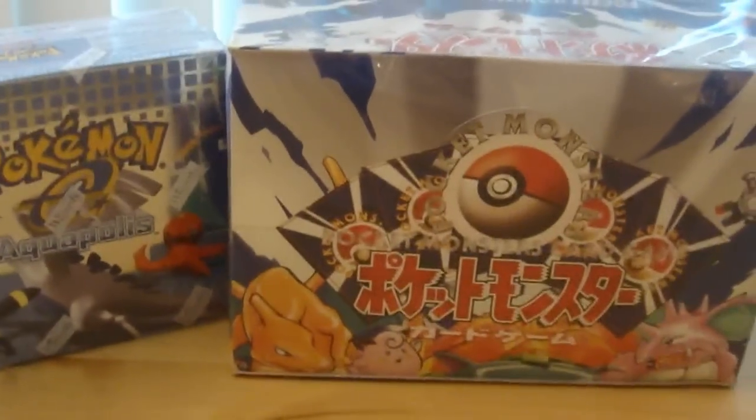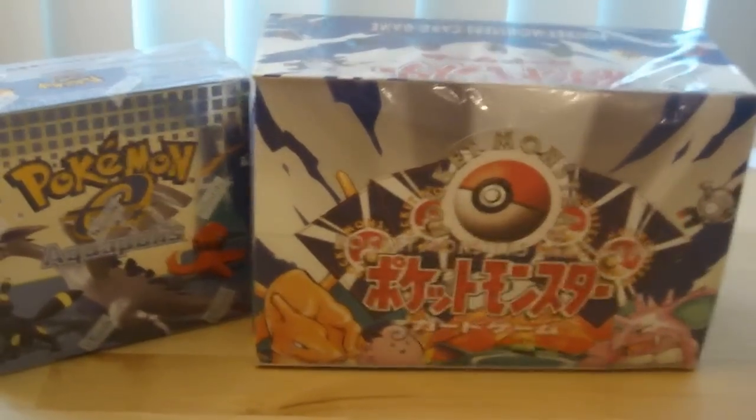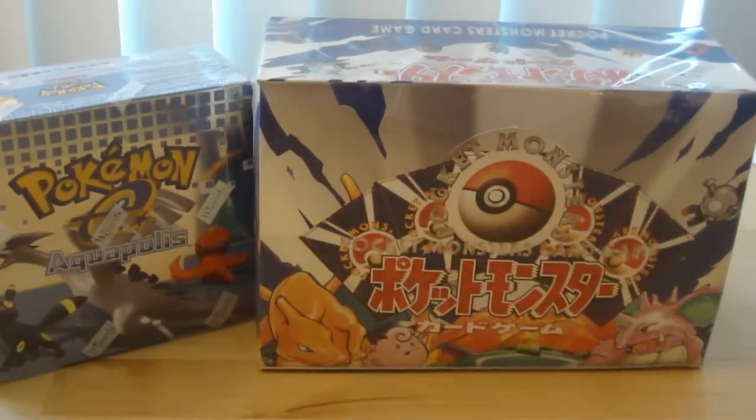I'm going to make a video next about my trade with the SMG quest, so you guys can check that out too. Thanks, bye!